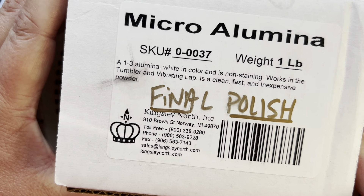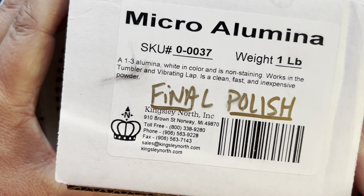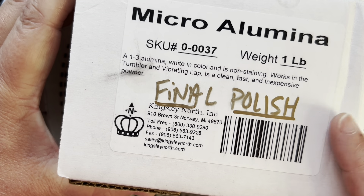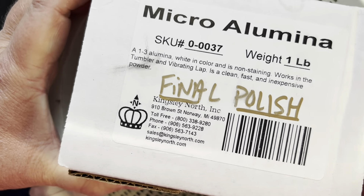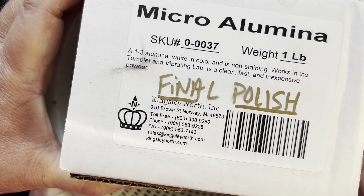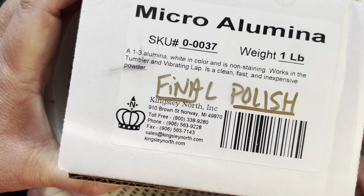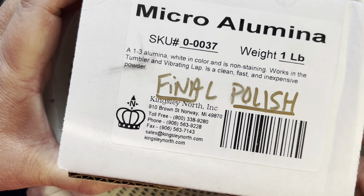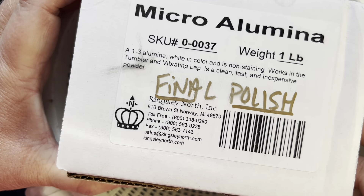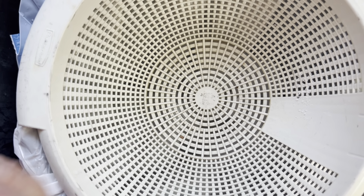I'm going to show you what I'm using. I got all of these from Kingsley North, and part of the reason I chose Kingsley North is because their polishes are well labeled. In other places the labeling is confusing. The polish comes in a bag in the box and is well labeled as to what it is. For stage five, you can do micro alumina, which is aluminum oxide — I believe it's like 8,000 aluminum oxide — and it's fine to use for your final polish. This is what I'm going to use for stage five, whether it's your final stage or not. We'll come back to this.